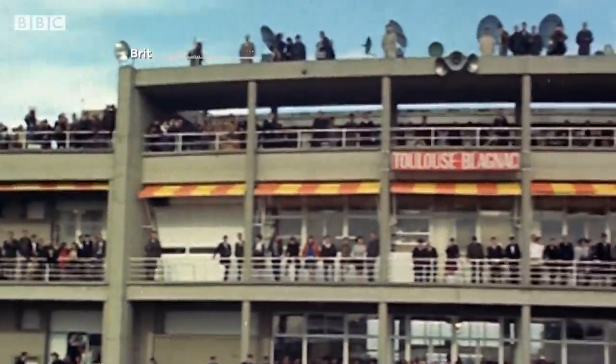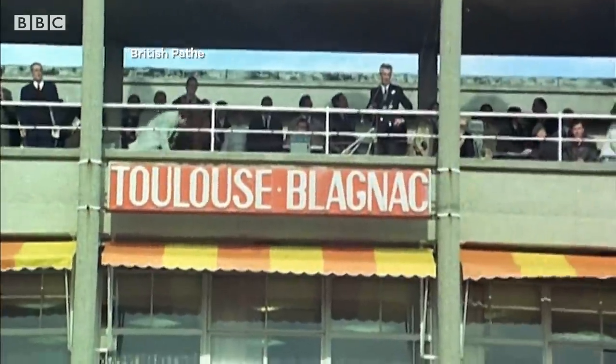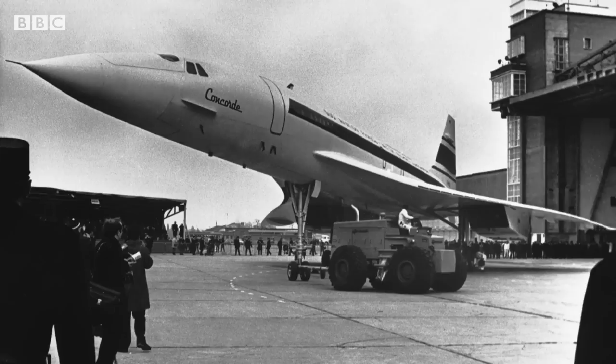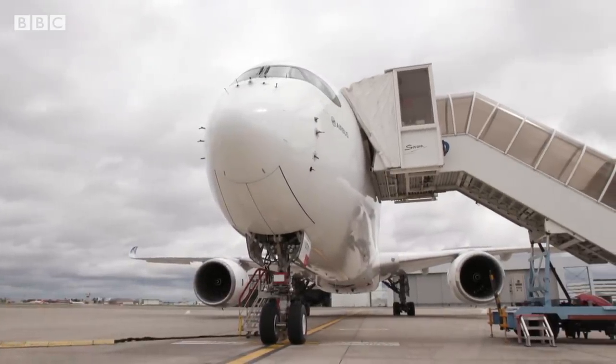We see it as certainly the aviation capital of Europe and maybe the world. Our history in aviation in Toulouse goes back to the early 20th century, and in fact only 300 metres from where we're sitting in this fabulous modern A350 is the hangar in which the French Concordes were built in the 1960s. And it's here that Airbus is testing its most recent technologies.